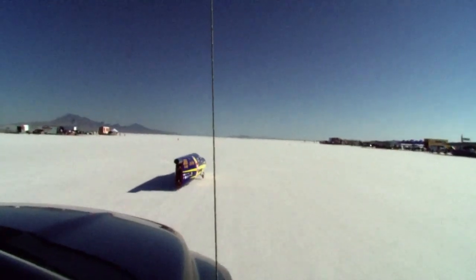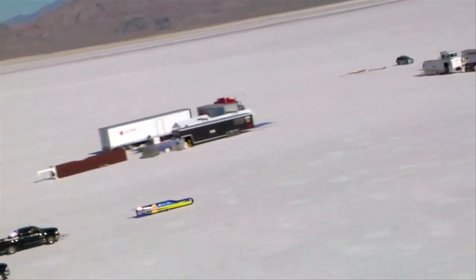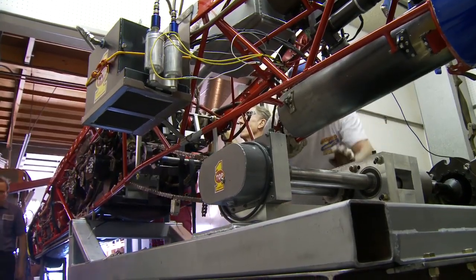The thing is, to go from 350 miles an hour to 400 you need 41% more horsepower. It goes up exponentially as the speed goes up. That's what we've been doing — just putting more and more power in it — and we'll see ultimately what it takes.